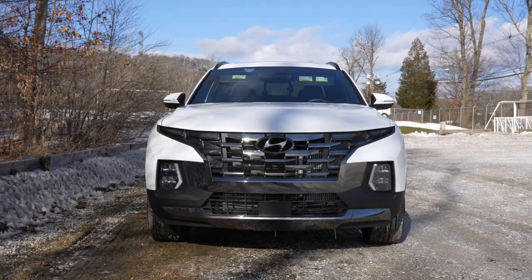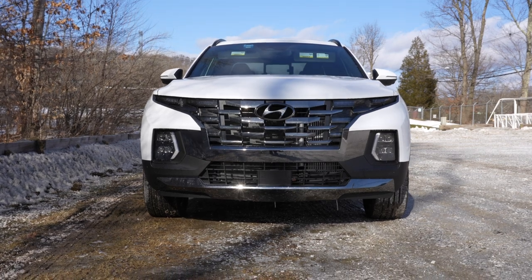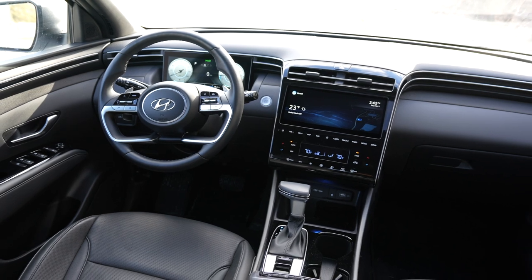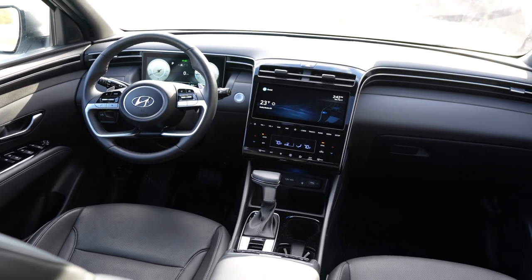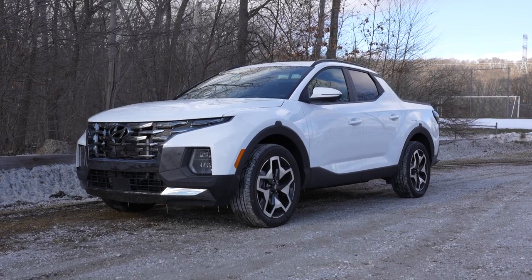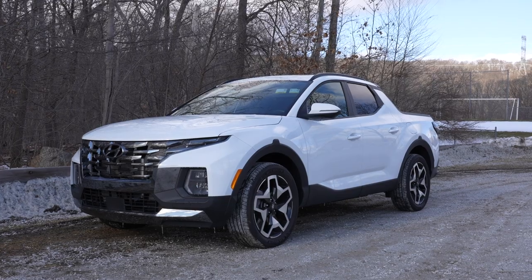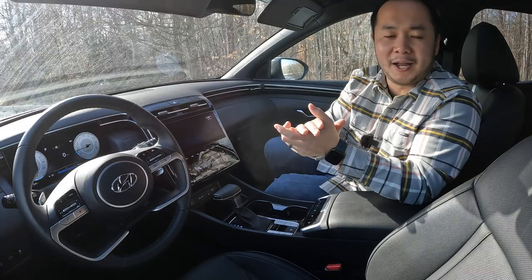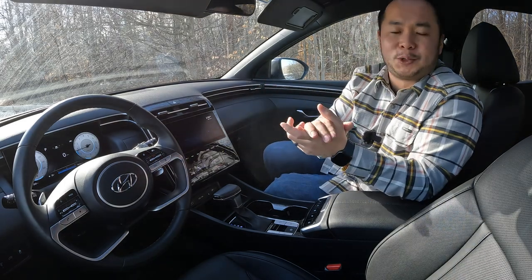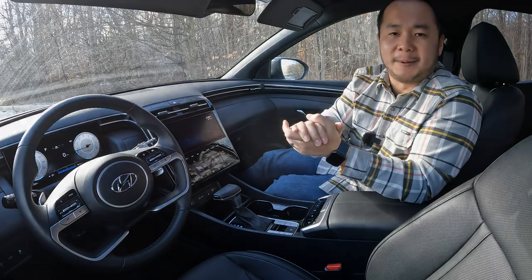So what do you think of the Hyundai Santa Cruz? Let me know your thoughts in the comments below — do you like the looks, the interior, the utility? I'll wrap it up there. Thank you so much for watching all the way to the end. If you learned something, hit that like button, subscribe, and hit the notification bell so you're notified when we make new videos. My name's Hanson — this has been the 2022 Hyundai Santa Cruz, and I'll see you next time.